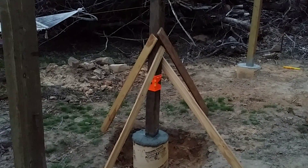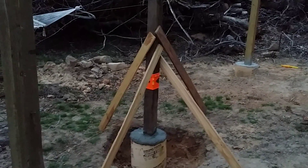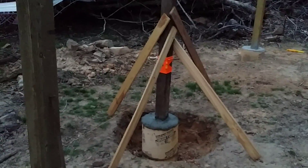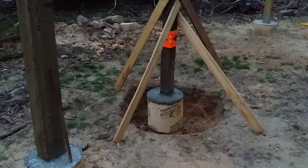It's April 8th, Saturday 2016. Pier number 11 is just about done. I'm just done with the concrete.